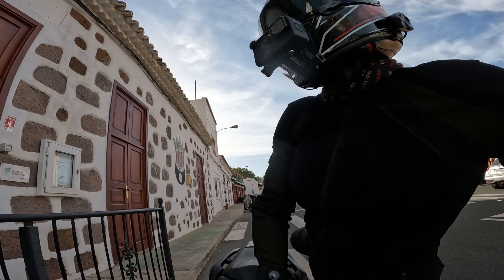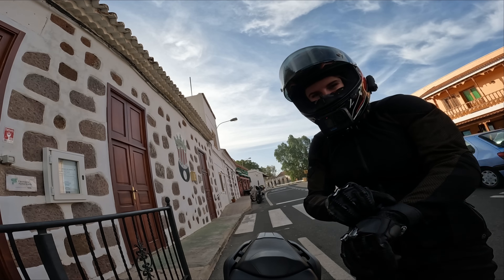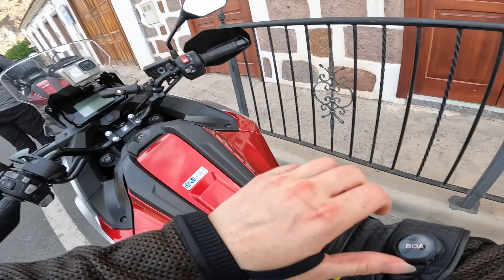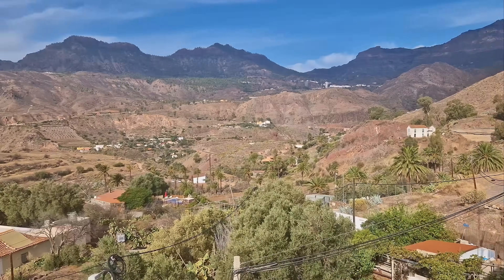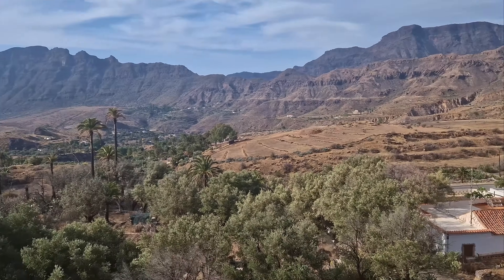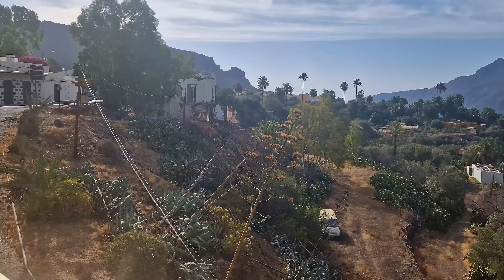Those roads are amazing — they are so good! Now you know what all the fuss is about. Yeah, 100%. So guys, this is the coffee stop. What a view.